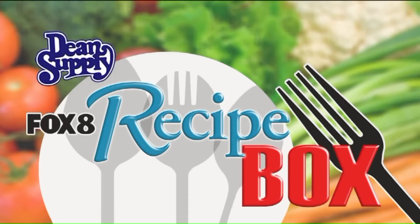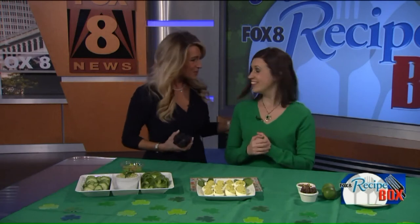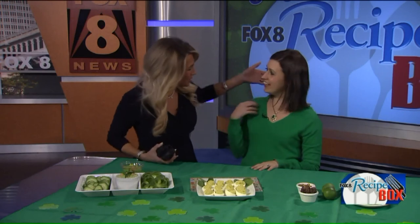Welcome back to Fox 8 News in the Morning. Shakes are all the rage now — you can pack them with all sorts of healthy, wonderful ingredients, but some can also be packed with sugar, which is not good. Our friend Lindsay Bailey, dietitian with Akron Children's Hospital, is here to share a healthy take on an Irish shake — a great way to start your kids' day and send them off to school.